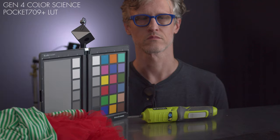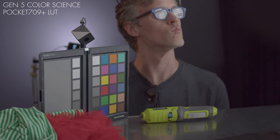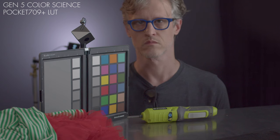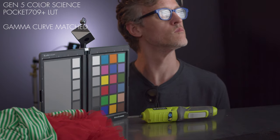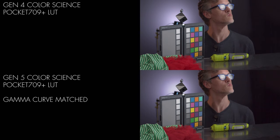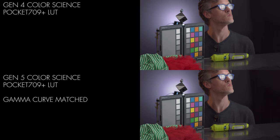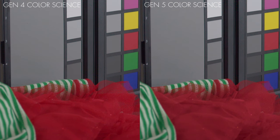Not surprisingly, the contrast is off. We've already established that Gen 5 uses a new gamma curve. But if I use the gray patches on a test chart to recreate and reverse the Gen 5 curve, we end up with an image that is essentially identical, except for a slightly different handling of the saturated red. Personally, I prefer how my Pocket LUT manages the gamut transform — the Gen 5 version appears overly desaturated.